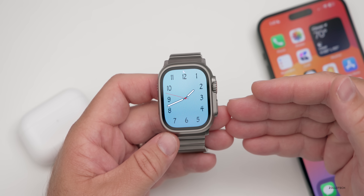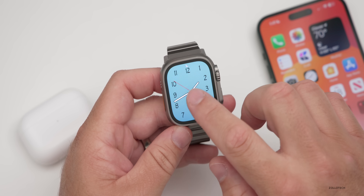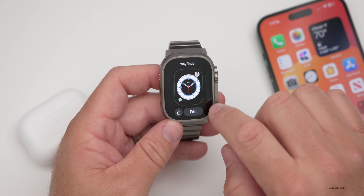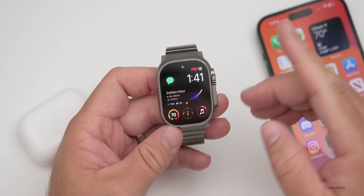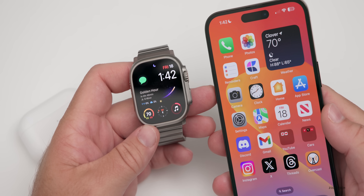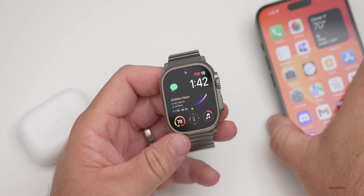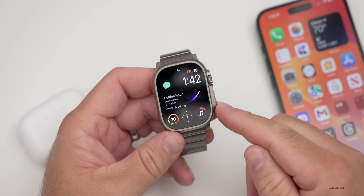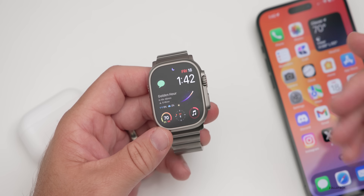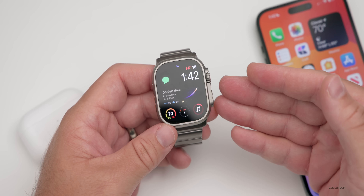There's one bug I wanted to mention. In watchOS 10 Beta 6, if you unpair your watch from your iPhone and then repair it, some people have reported that their stock apps no longer load or install. That could be an issue if you're trying to unpair and repair, so make sure you're pairing it with iOS 17 Beta 6 or Public Beta 4 — you'll need that to have all of the latest features and updates.